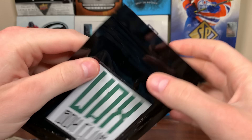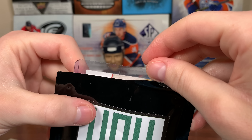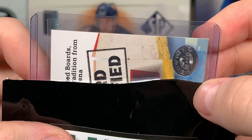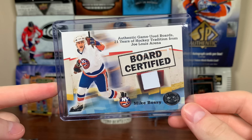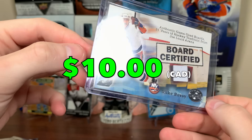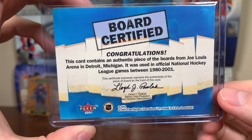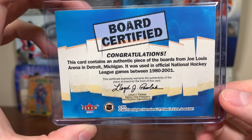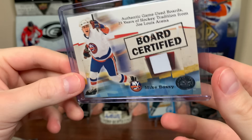Now let's reveal the hit from the regular Waxbox, then we'll get on to the Elite Waxbox. Let's slow reveal it here — what the heck is this? This is a board card from early 2000s, where it's a piece of a board. Board Certified, Mike Bossy! I wonder if the Waxbox Club bought a Mike Bossy collection, because last time I got a nice Mike Bossy PSA 9 card from them. Rest in peace, Mike Bossy. This card contains an authentic piece of boards from Joe Louis Arena in Detroit, Michigan, used in an official NHL game between 1980 and 2001 — from Fleer Greats of the Game.